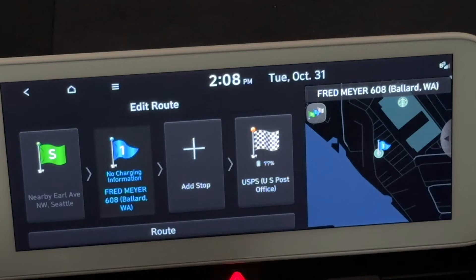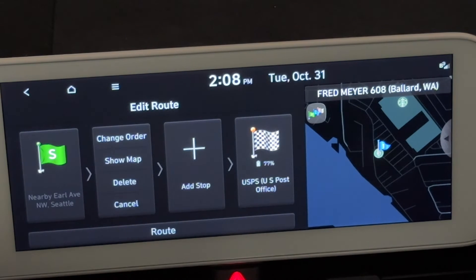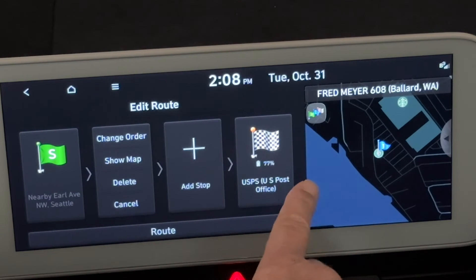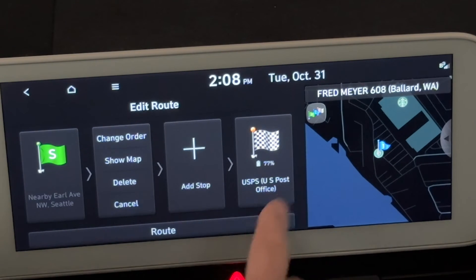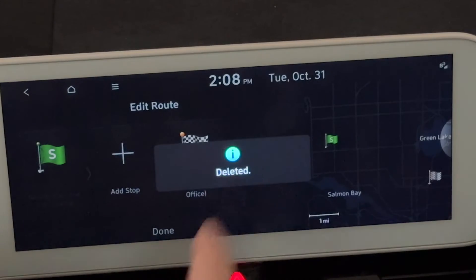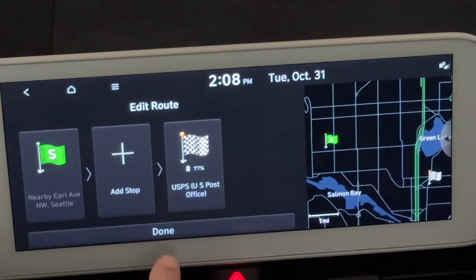If I hold my finger on that stop, I get an edit route option. I can change the order, make it the final destination, set it as a waypoint, show it on the map, or delete it. Let's just delete it — now it's deleted. Our route goes back to just the post office, and I hit done. So this is super powerful.